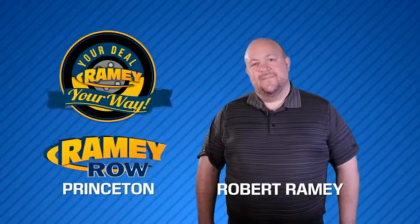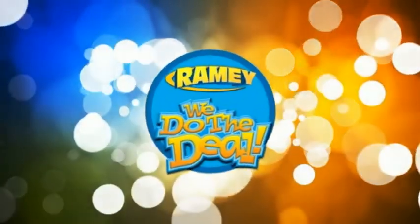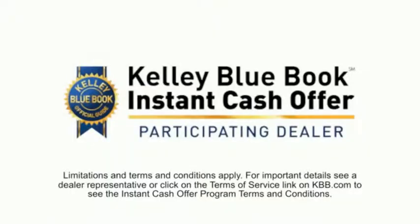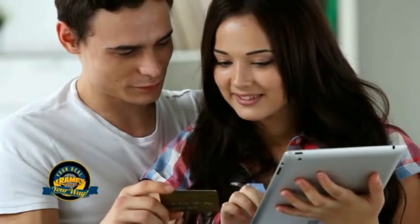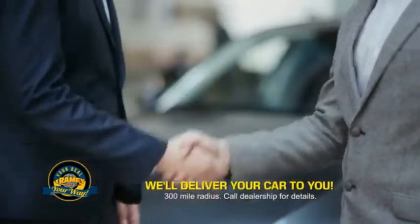For years, Rainy Auto Group has been doing the deal with our customers. Times are changing. We're still doing the deal, just better. Now you can shop online and do your deal your way — from shopping to valuing your trade and negotiating a price, you can do it all from home. Rainy is making your deal easier and giving you the most convenient car buying experience around.